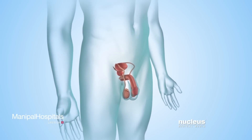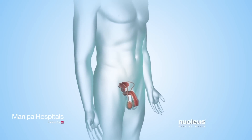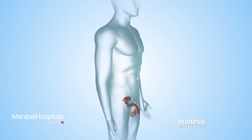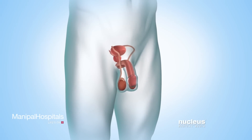If a man has trouble getting a woman pregnant, he may have a condition known as infertility. His doctor may recommend a procedure to collect his sperm so it can be used to help him father a child. The male reproductive system includes the testicles,